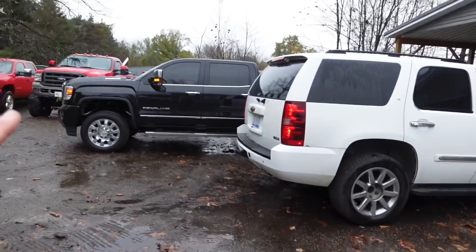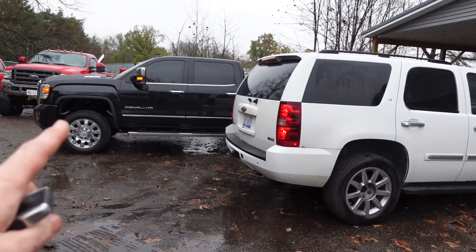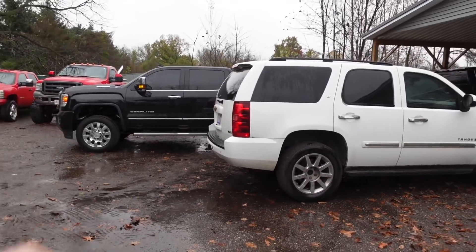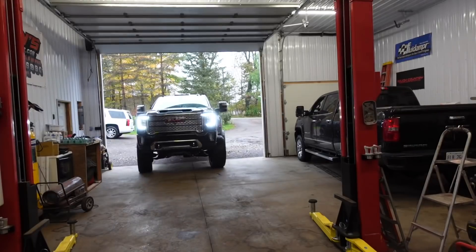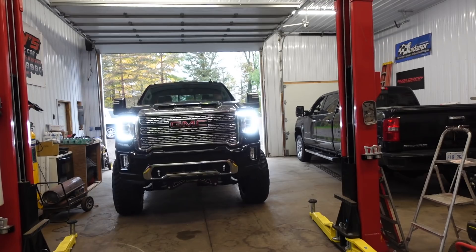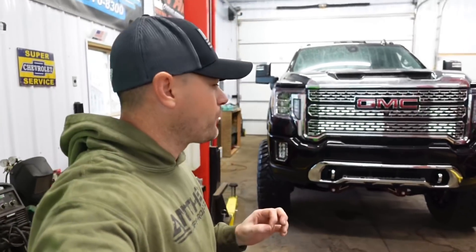It's funny — it's just about as loud as this gasser right here. I'm gonna go ahead and pull this in the garage; it's wet and I've got to work on it later today. Now that it's here in the garage, make sure you guys watch till the very end and see how all of this turns out.